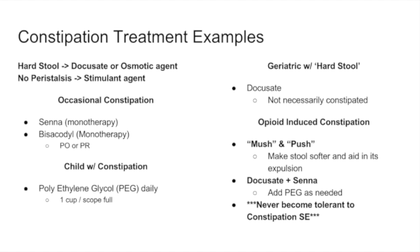Some clinical examples: a patient with hard stools could use an osmotic agent or docusate as a stool softener. A patient with no peristalsis whatsoever could use a stimulant agent. For occasional constipation, a stimulant laxative like senna or bisacodyl — which comes by mouth or per rectum — works well. Children with constipation are commonly given polyethylene glycol in a small daily dose mixed with water. Elderly patients with hard stools due to dehydration can be given docusate.